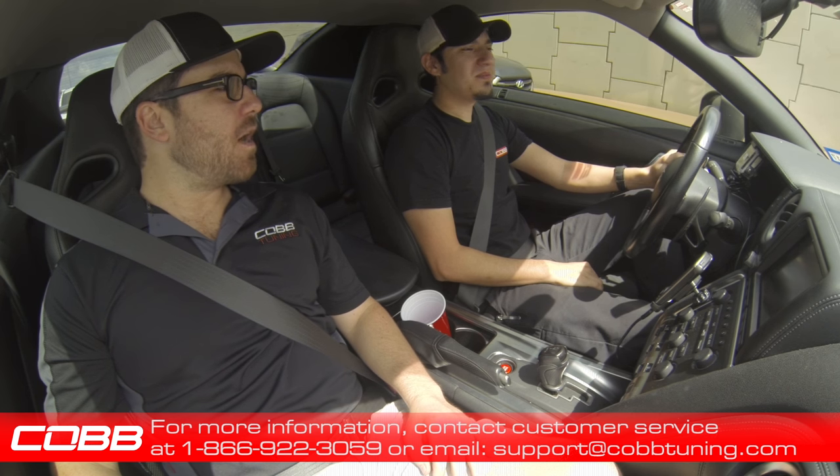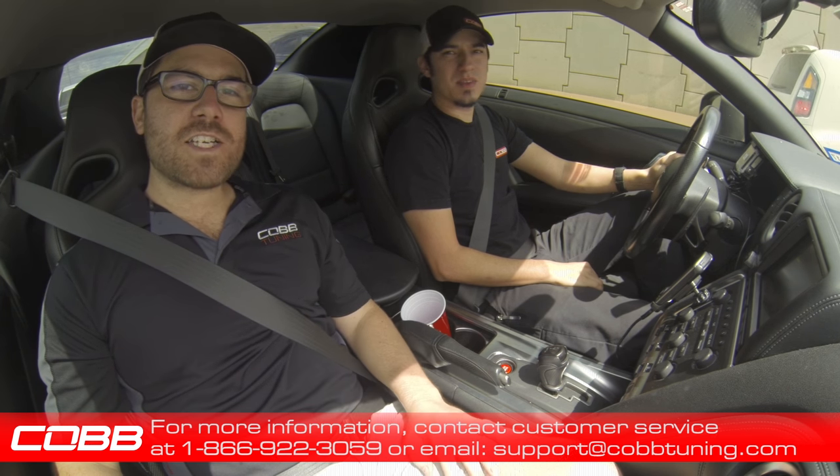Thanks for taking the time to show us the new optimized shift maps — you guys can flash them on your GTR at home.